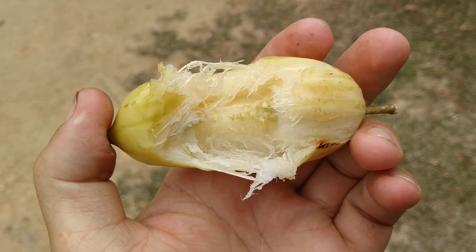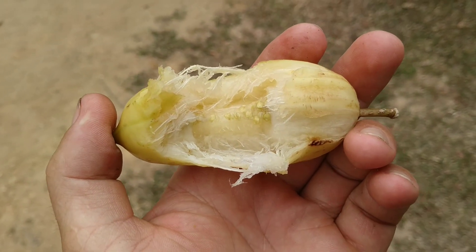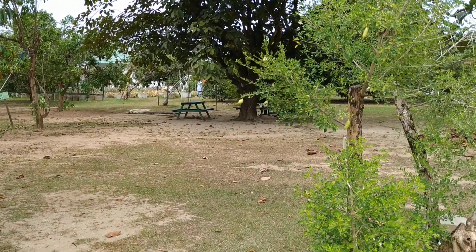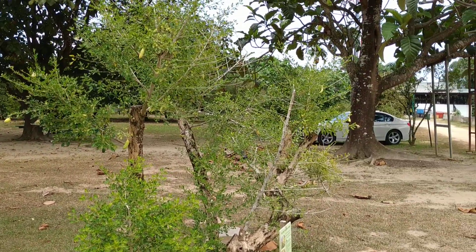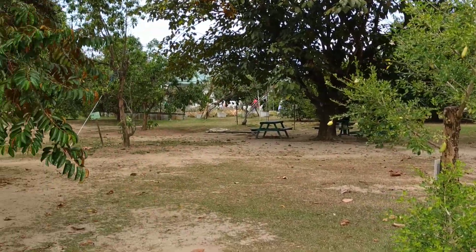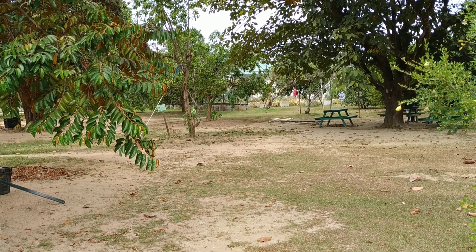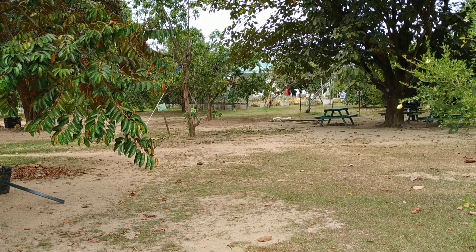So folks, this was Parmentiera aculeata from the tropical fruit farm in Penang. Stay tuned for a lot more fruit videos from the tropical fruit farm in Penang. If you come to Malaysia, definitely visit the tropical fruit farm in Penang. Don't forget to like, share, comment, and subscribe.